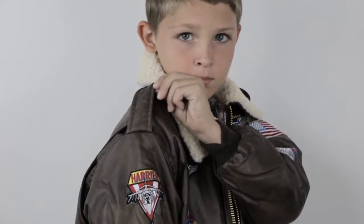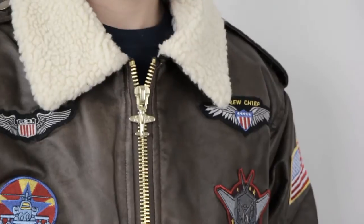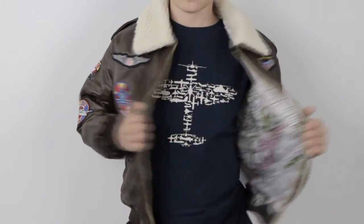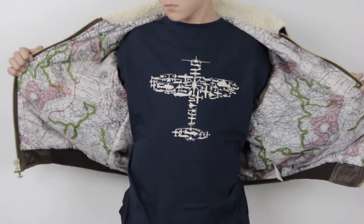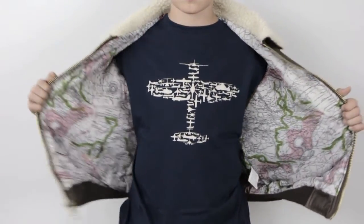There are snap-close epaulet holders on the shoulder, and it even has a cool-looking airplane zipper pull that completes the look. On the inside of the jacket you will find a unique nylon map lining that adds yet another special touch. There is also a chain hanging loop for added convenience.